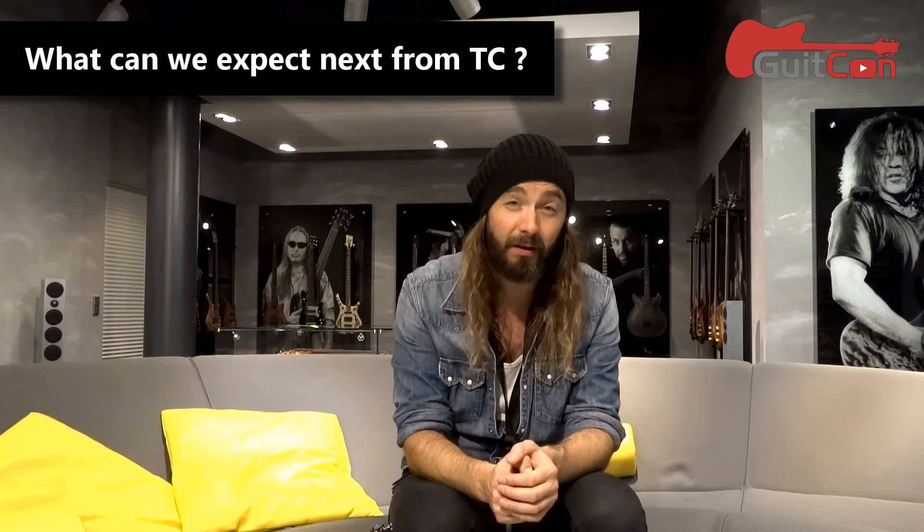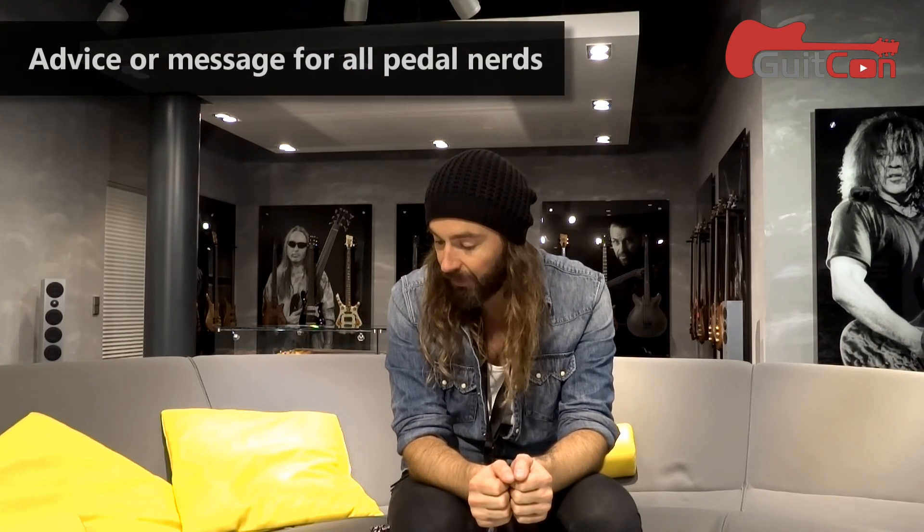What can we expect next from TC? The next thing is that on Thursday we're officially announcing the Quintessence Harmonizer, which I just talked about. You can also expect quite a few new pedals coming out in a fairly short amount of time that I'm really proud and excited about. Around this time next year we have a lot of stuff in many different areas that we're working hard on right now — though with products like this, you never know exactly when they'll be done. I can't tell you about it, but I'm excited and I hope you will be too.